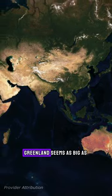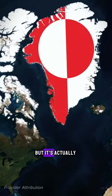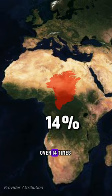The sizes are wrong. Greenland seems as big as Africa, but it's actually much smaller — over 14 times.